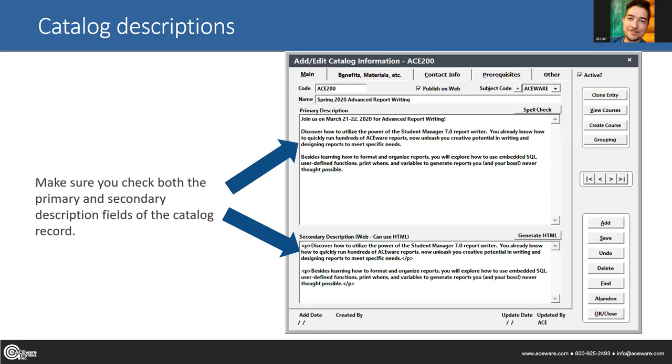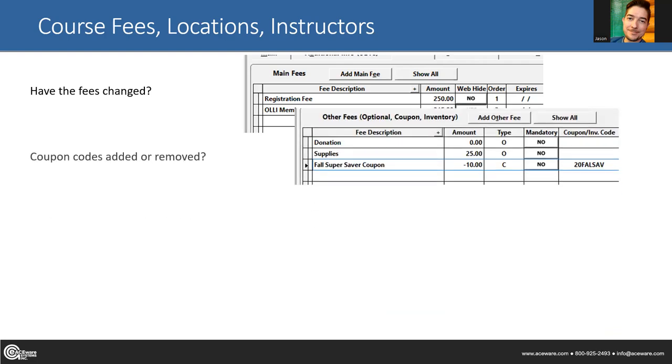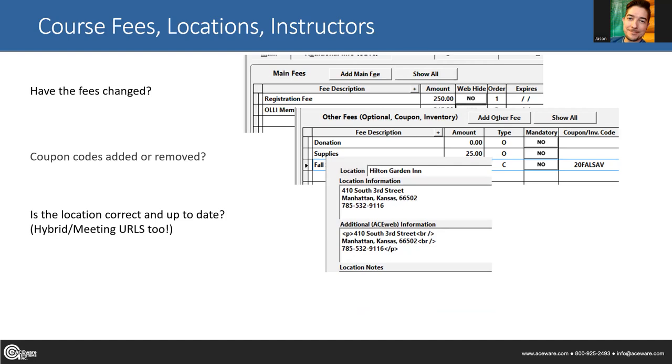Beyond course and catalog, check: have any of your fees changed? Are they still relevant? Were there any pricing changes from the prior year or semester? If you have membership level fees, are those still the same and giving the same discount? Did you have any term-specific or seasonal coupons that need to be updated or removed? Check your optional fees. These are all different things that can be cloned — not all get cloned by default, since many are hidden behind preferences — so pick and choose what gets cloned carefully.